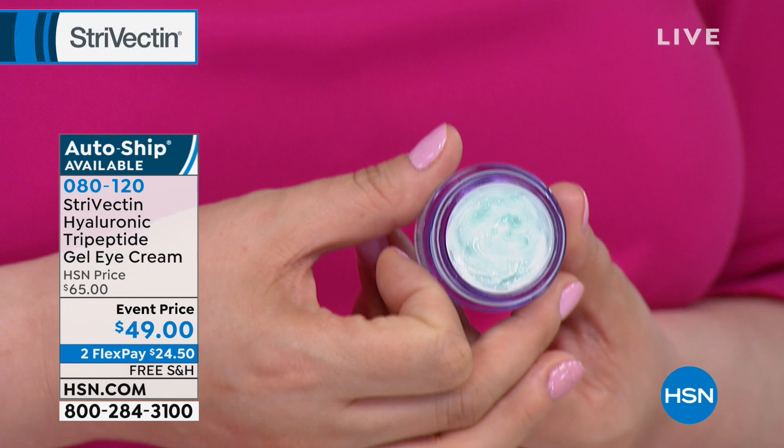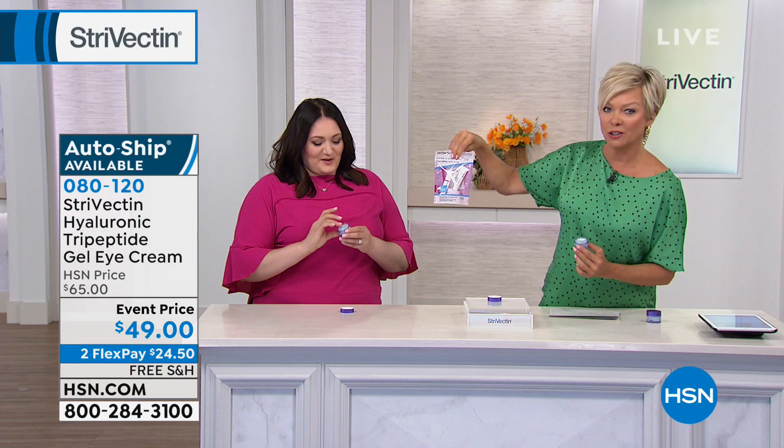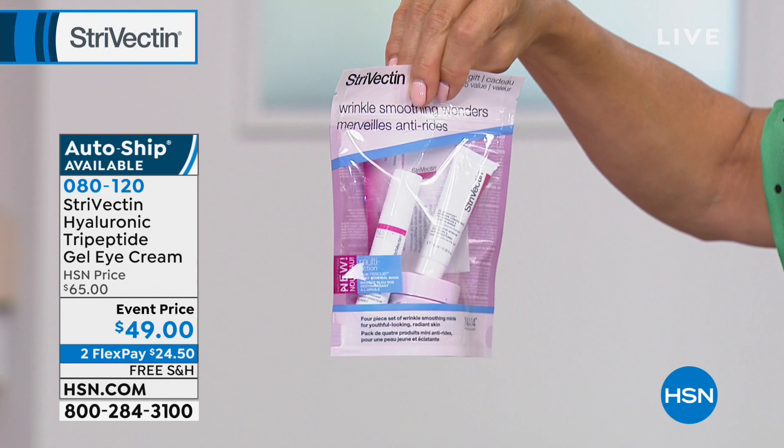What I really want to make sure you understand is that yes, this is a full size, but with your purchase, we are sending off a gift to you — right here. It's $45 worth of amazing product. I'm gonna have you go through the gift with purchase on this one, Christina.